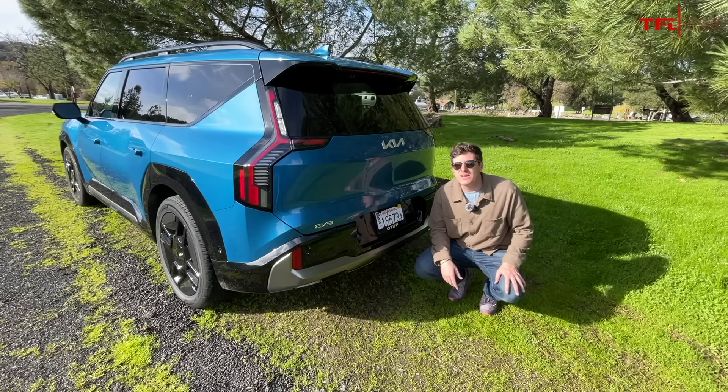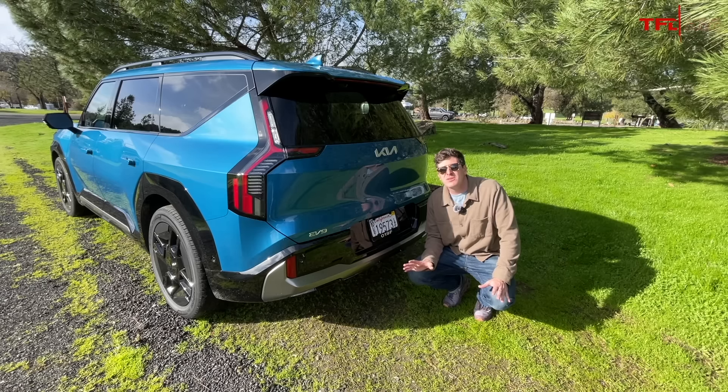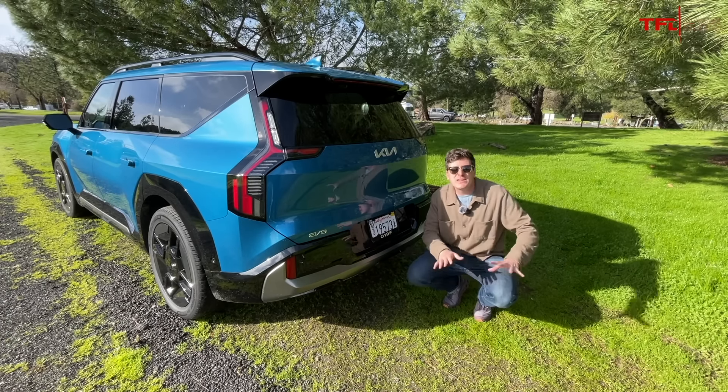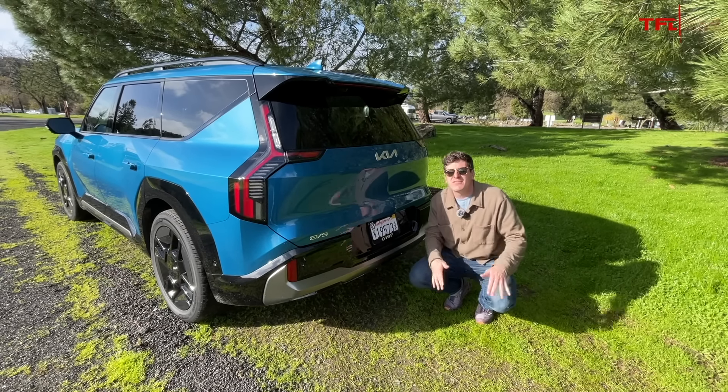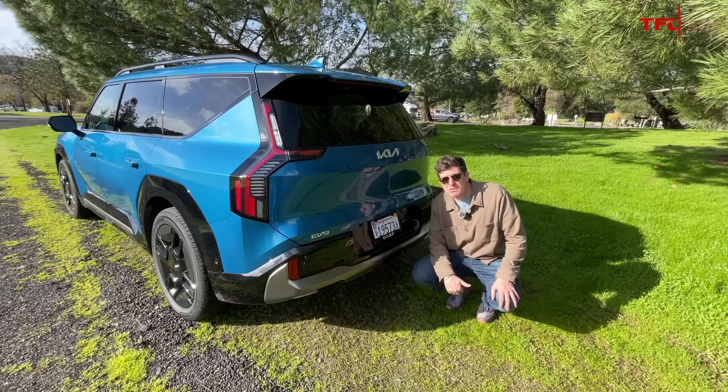Next up, we come to the towing capacity. Kia says 5,000 pounds, which is pretty good. But keep in mind that's really only on the top couple of trims. Some of the base trims are realistically going to be more like 2,000 to 3,500 pounds. So you can get up to 5,000 pounds towing, but you're going to have to spend a little bit more.